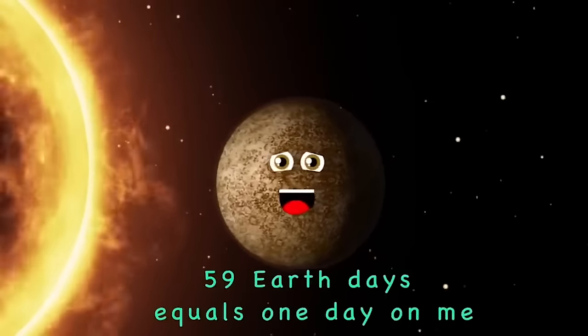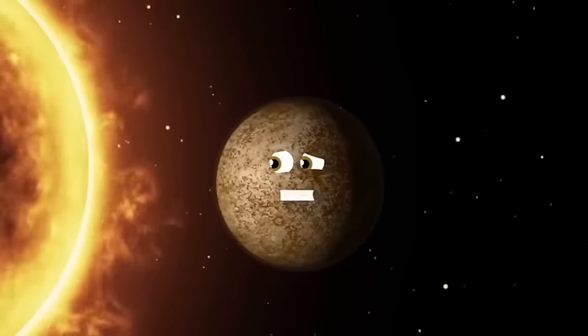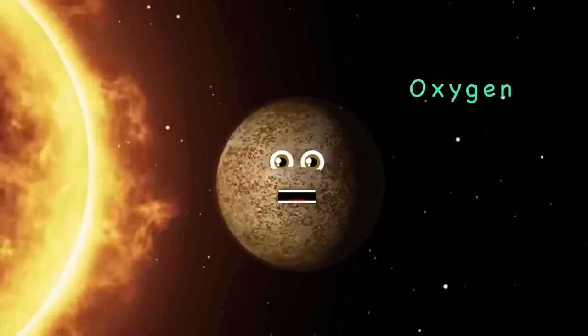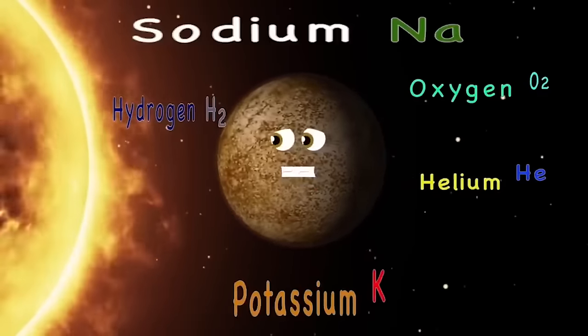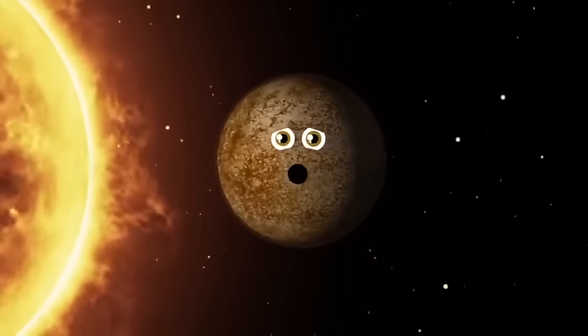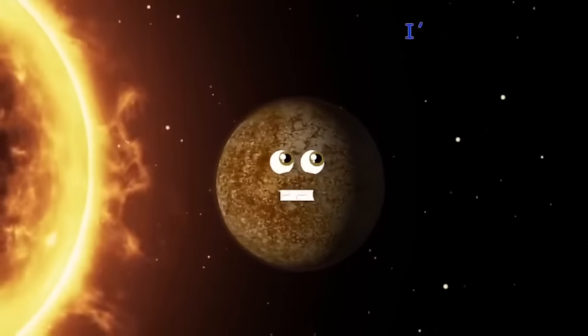59 Earth days equals one day on me. My surface is made of stone covered in craters. Oxygen, sodium, hydrogen, helium, and potassium make up my exosphere. I have no moons and I have no rings, but I'm the second densest planet.